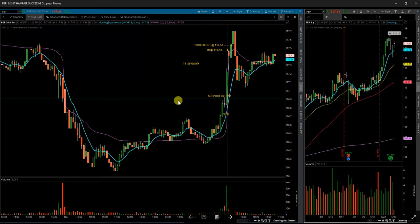Next up was PEP, Pepsi. This one ended up being a fairly decent trade as well. Gapped up, put in a red hammer candle on the open, and did go until it ultimately failed and came back right below. So I got out just before I got to break even and locked in some profit. Nothing really major there.